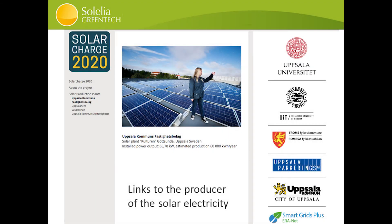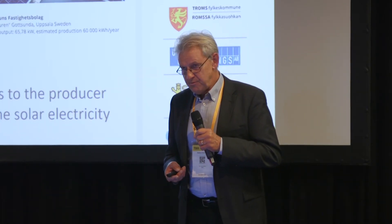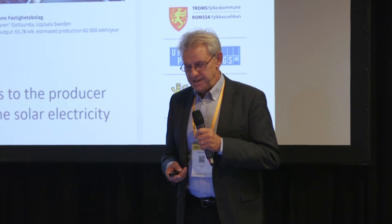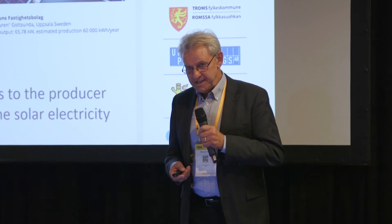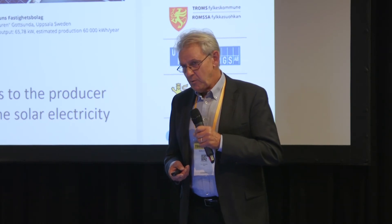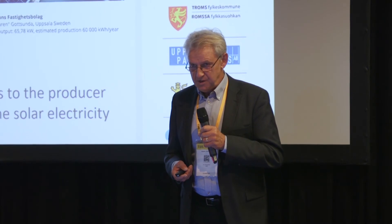This is an example of a project we are running today called Solar Charge 2020. We gained numerous nominations and awards for this. We are right now receiving funding for an SME project phase one, and we're working on applying for SME project phase two in January.